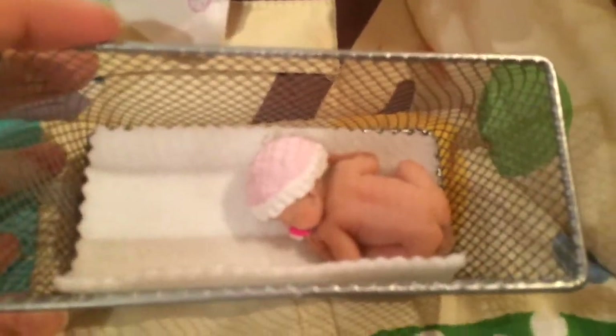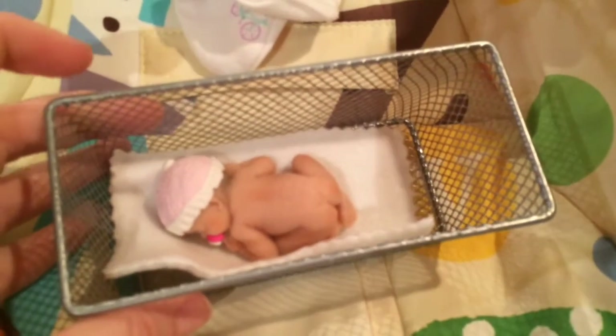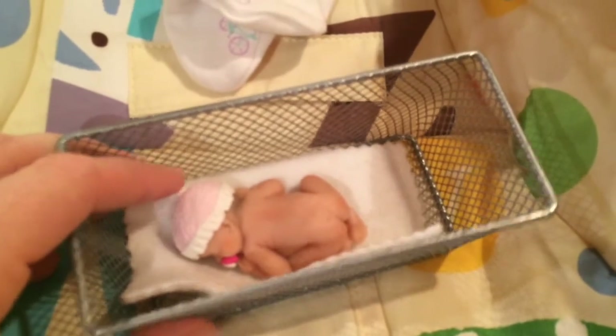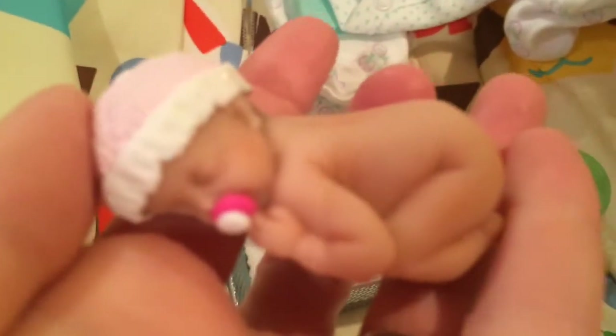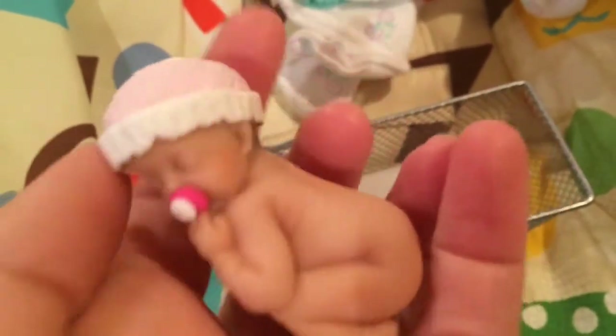Here is a little clay baby. I saw it on YouTube — the lady is in Florida; she doesn't have a website or anything. I looked at the video, saw her name, contacted her, and she makes these little clay babies. I really wanted to get one for my friend before her baby shower, but by the time I talked to her and tried to get one, I only just got this baby.